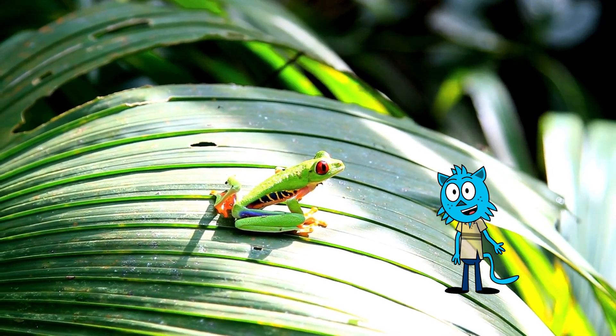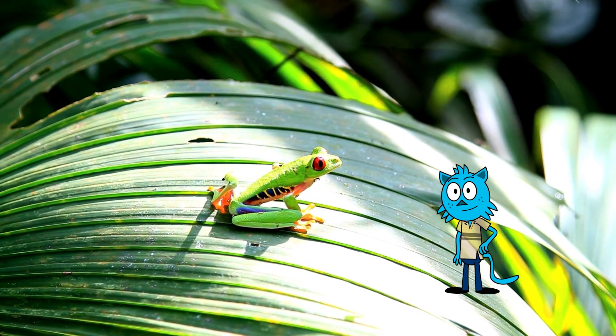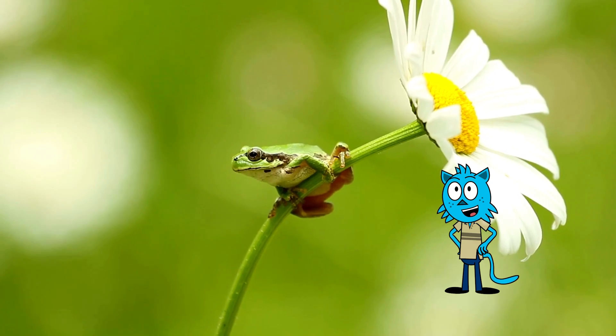Most tree frogs are active at night — nocturnal — which is when they hunt for insects and other small prey. They have large, round eyes that help them see in low light, making them excellent night hunters. Tree frogs are also known for their croaking and chirping calls, which they use to communicate and attract mates.